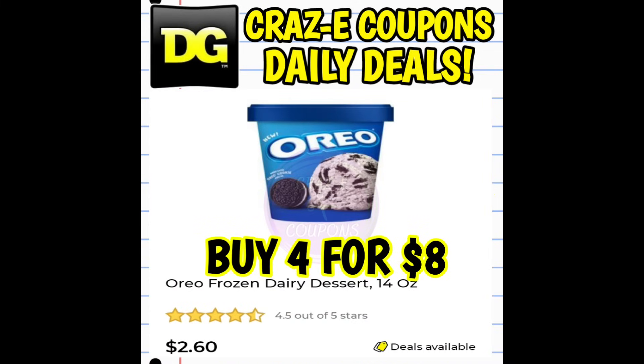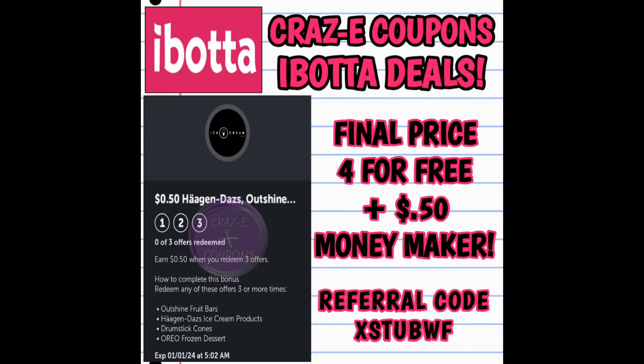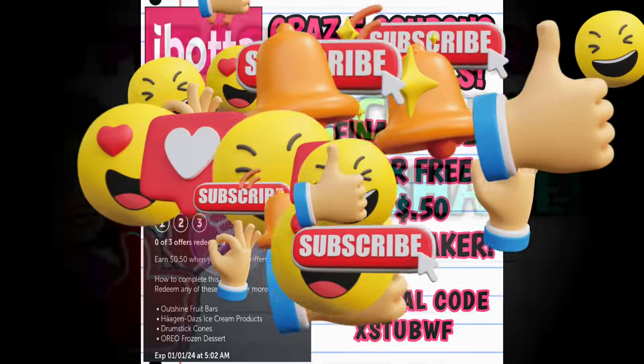If you have an Ibotta account you can do this deal again on the same account — pick up four more at $8, pay that out of pocket. We still have this $2 rebate on Ibotta; just make sure your Dollar General accounts are linked. You're going to pay the $8 out of pocket and get $8 back on Ibotta, making four of them completely free. If you do the deal through Ibotta it could turn into a money maker — on my account I have a bonus where if you purchase three of the ice creams you get a $0.50 bonus, making four of them completely free plus a $0.50 money maker. If you're not already signed up for Ibotta, my referral code is on the screen as well as down in the description box below.